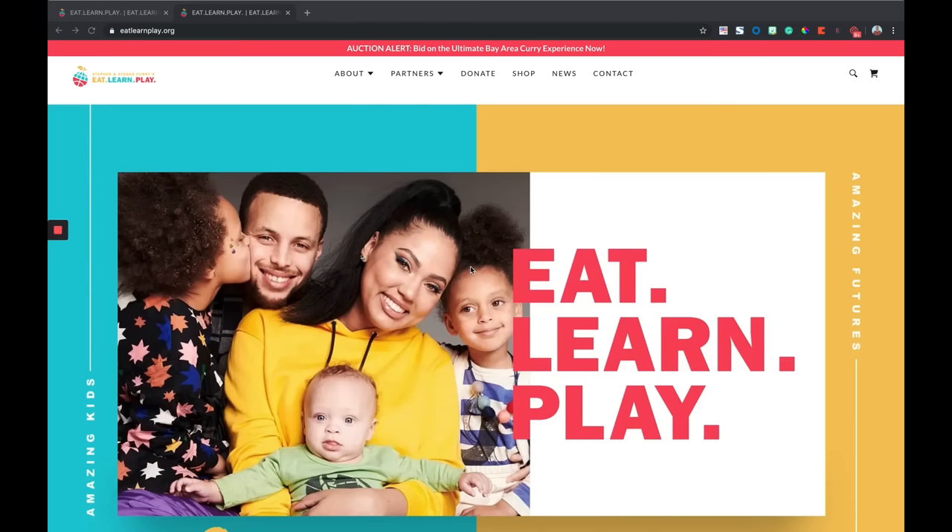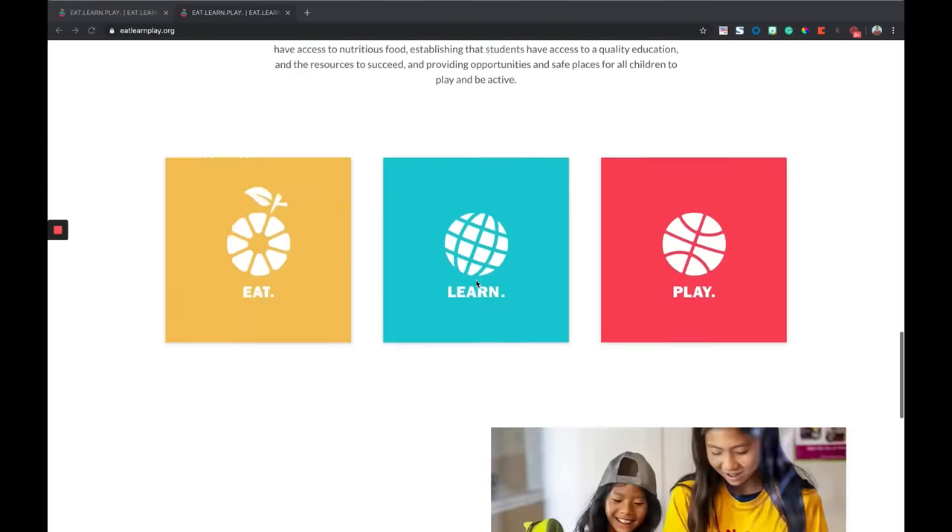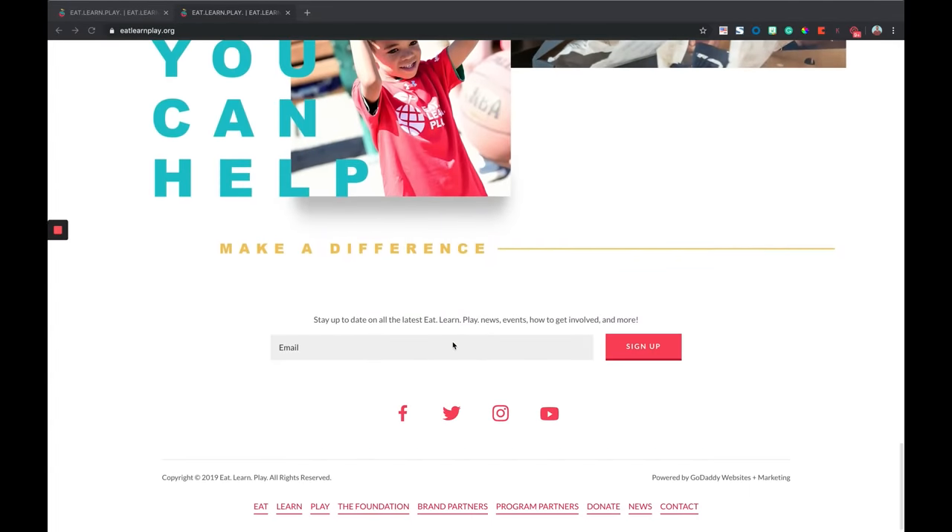First off, one thing I noticed right away — let me know if you agree — is the content is very bright and vibrant, and it's intuitive, it's easy to navigate. It definitely is. Also, you'll notice there is a way to sign up for email, which is really important on your website. Definitely have a way for people to give you their email address so you can stay in contact with them.